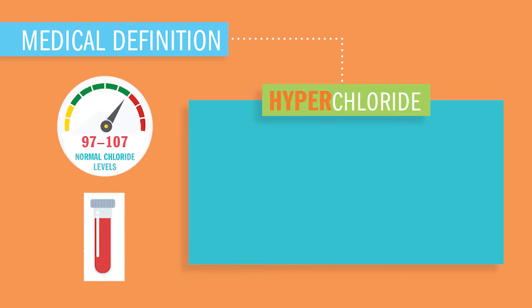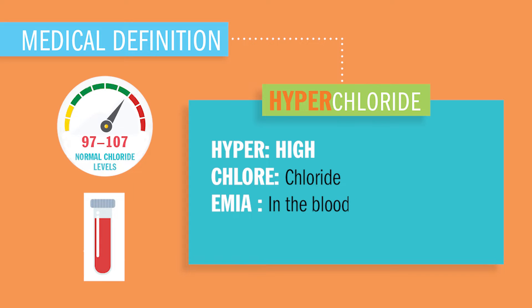Today we're wrapping up hyperchloremia. Hyper meaning high, chloride meaning, well, chloride, and -emia meaning in the blood.